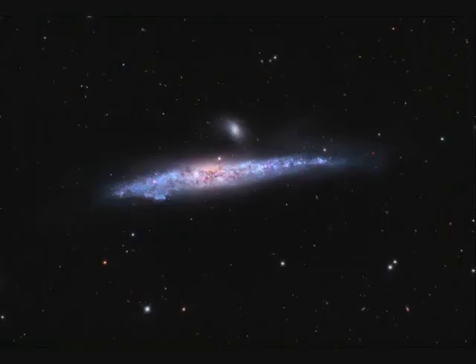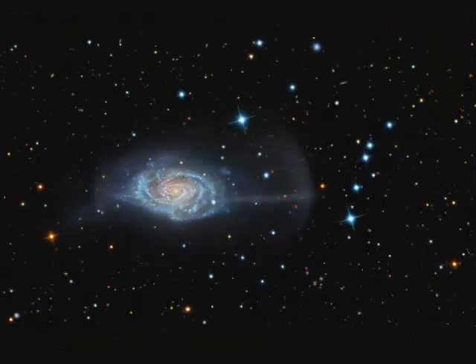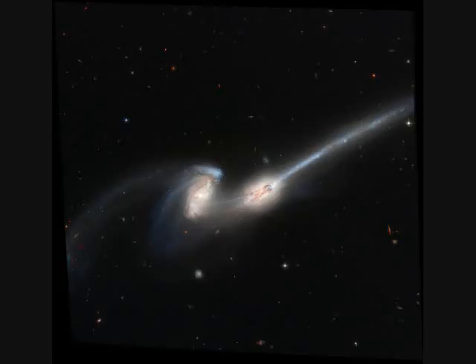NGC-4631 is called the Whale Galaxy, 25 million light years away. NGC-4651 is called the Umbrella Galaxy, another spiral galaxy, 35 million light years away and 50,000 light years across. NGC-4676 is about 300 million light years away and probably a member of the Coma Cluster — they're interacting.